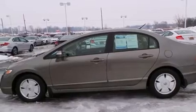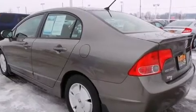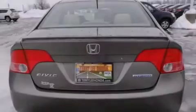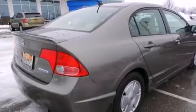Features include cruise control, full-power accessories, a rear window defroster, side curtain airbags, variable valve timing, a rear spoiler, tinted glass, an anti-lock braking system, and an automatic climate control system.